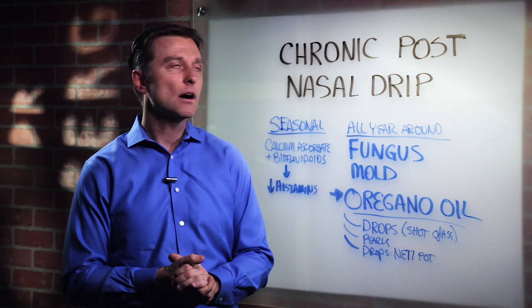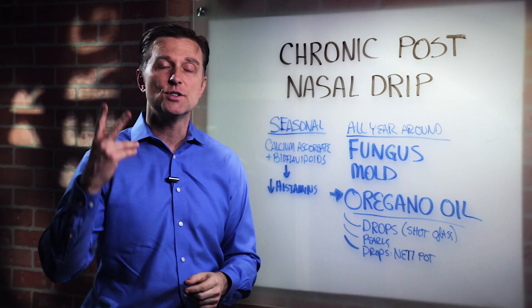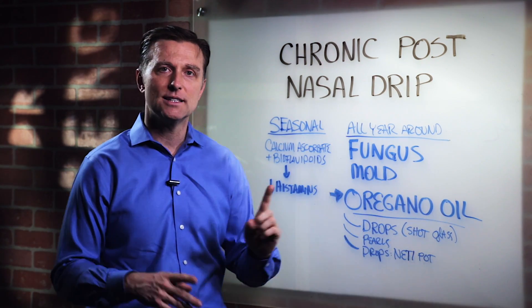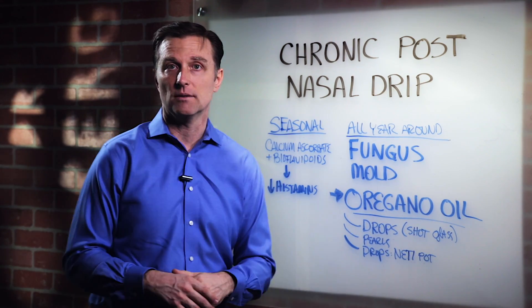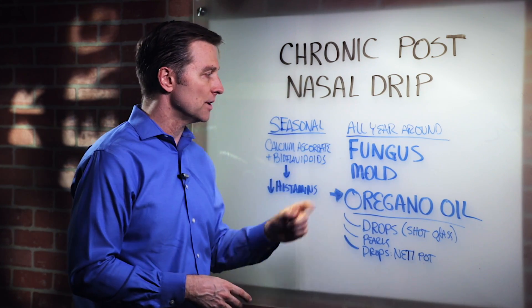Hi guys, Dr. Berg here. In this video, I want to talk about chronic post-nasal drip. There's two types. One type is all year round — it's not related to seasons necessarily. And then the other version is like seasonal. We have this post-nasal drip, and that's basically an allergy. Let's talk about this one first.